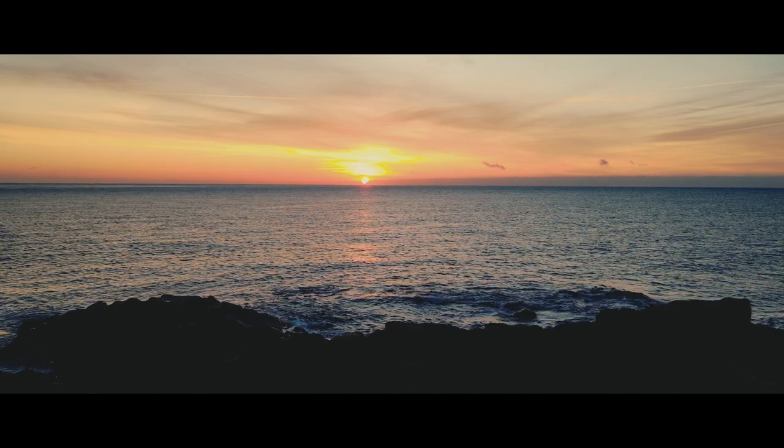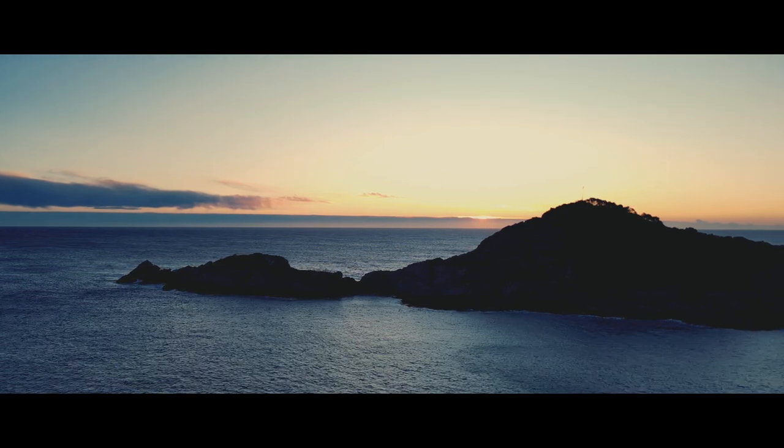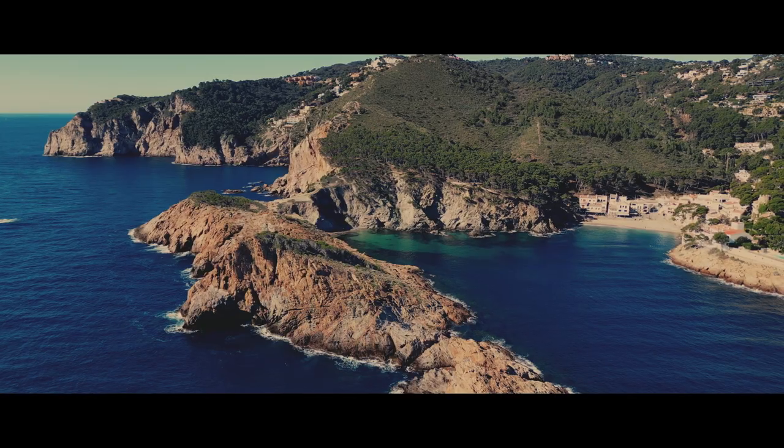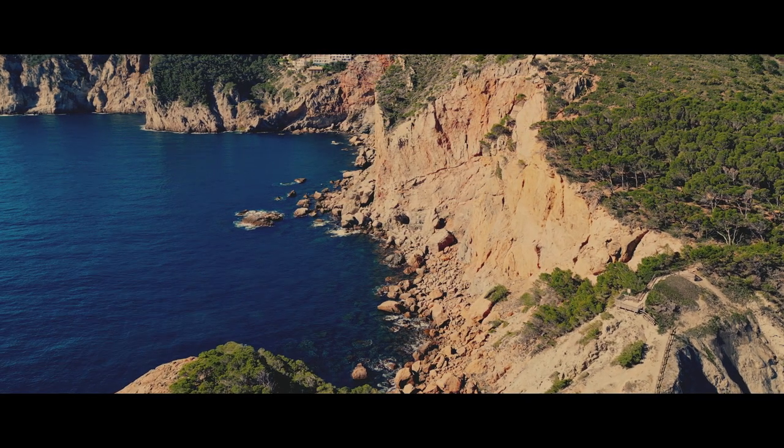In the early morning, we arrived just in time to witness the sunrise over the stunning Costa Brava. Exploring the coves around Satuna, we took advantage of the elevated cliff tops to marvel at the breathtaking views of the rugged coastline.